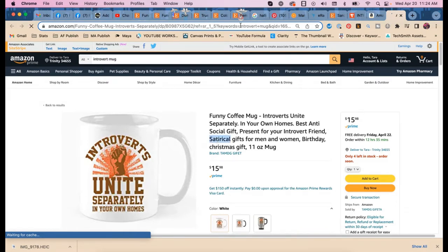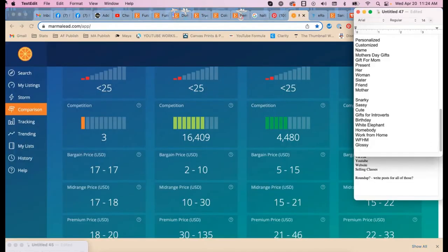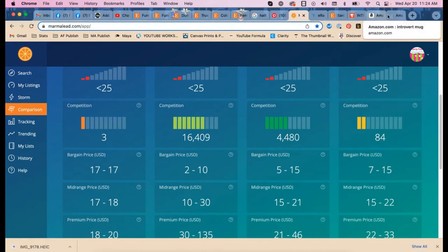We are going to try these in Marmalade. Rebecca gets the full list of words from today. 'Anti-social' in Marmalade — what was that other word? 'Satirical.' That's a great long-tail keyword.